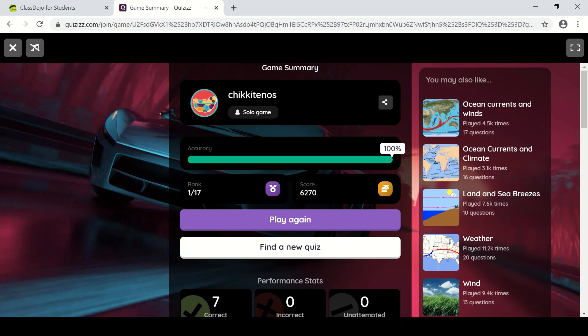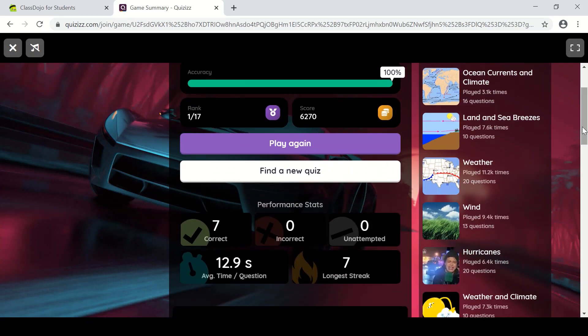I got all correct in a row. Let's see my streak — yes, I got it all correct in a row!